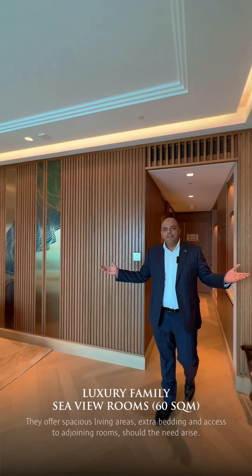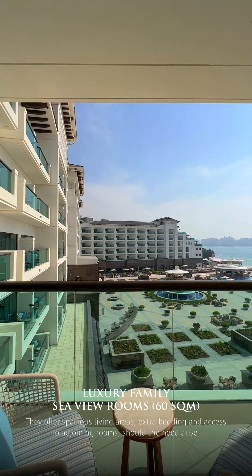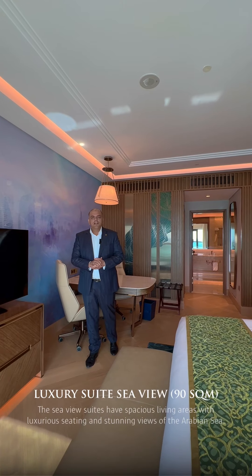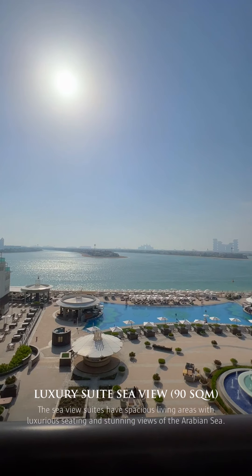This is our Luxury Family Seaview Room. And this is the Luxury Suite Seaview — lavishly decorated, spacious, and overlooking the Arabian Sea.